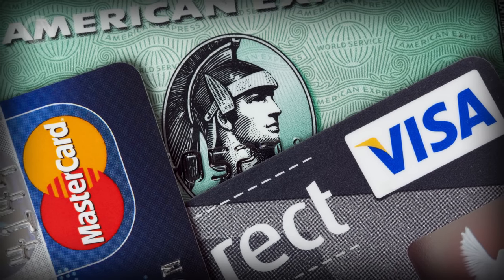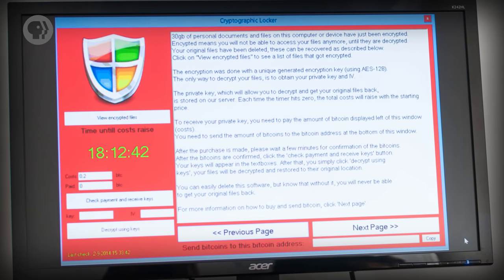Malware can take many forms. Some might steal your data, like your banking credentials. Others might encrypt your files and demand a ransom, what's known as ransomware.